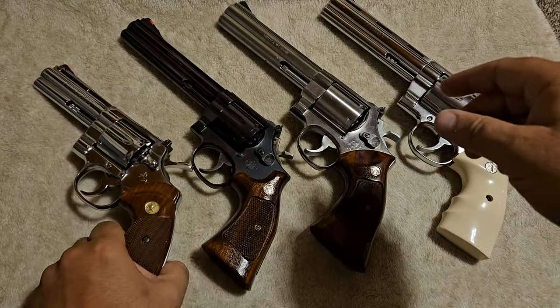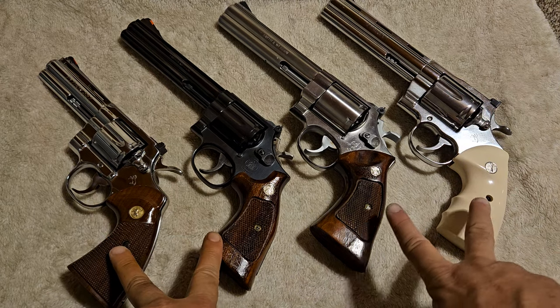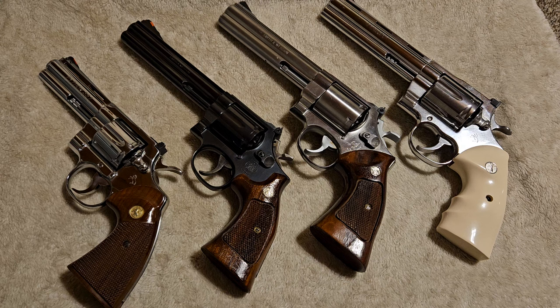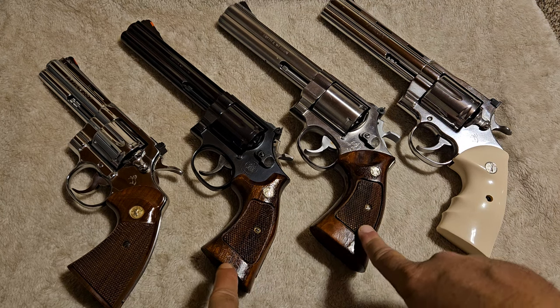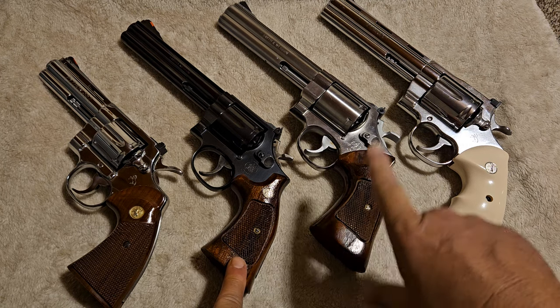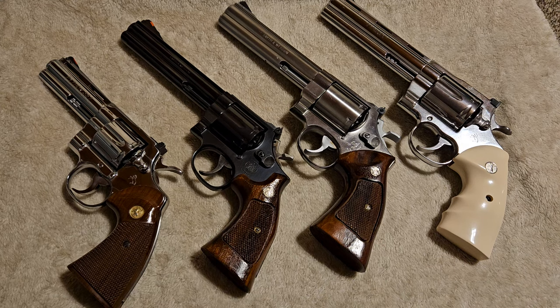Basically what we have here: we have two 357s and two 44 magnums. The reason I chose these is that one of these companies is responsible for inventing both cartridges — and yes, folks, it is Smith & Wesson. The two in the middle: this is a Smith & Wesson Model 629 and this is a Smith & Wesson Model 586. This one is 44 Magnum and this one is 357 Magnum.